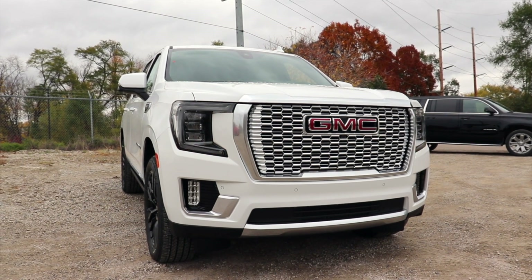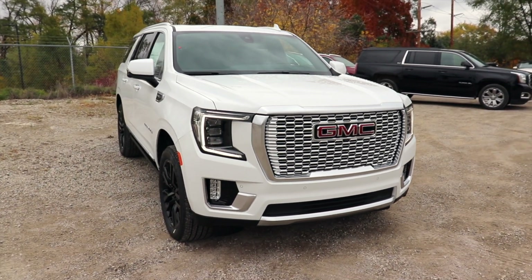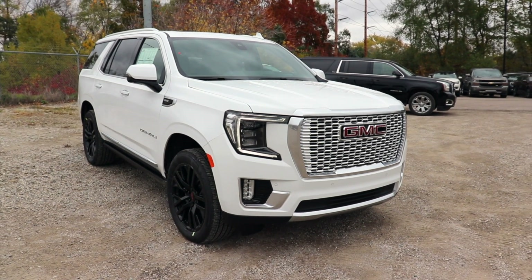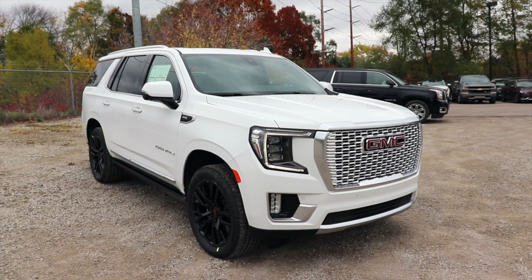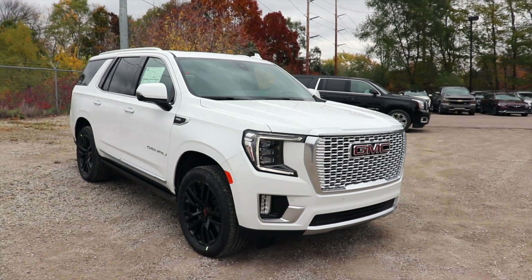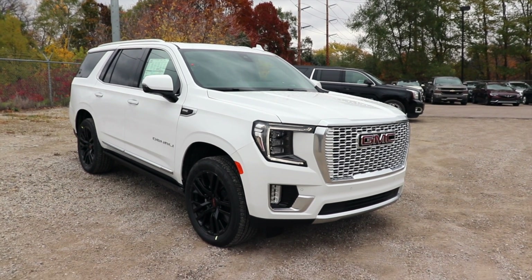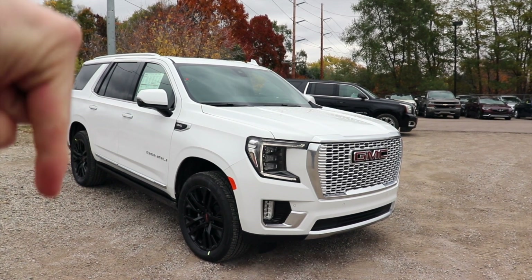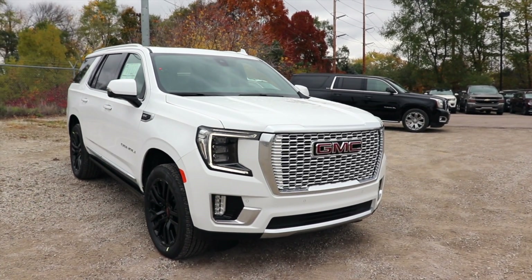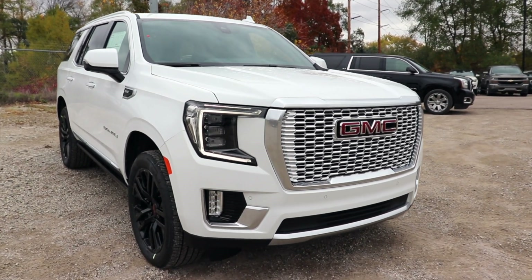I'd like to give Champion Buick GMC a huge thank you for allowing me to come to their lot and do a video walkthrough of this vehicle. If you're interested in this 2021 Yukon Denali or any of the 2021 Yukon lineup, they have a bunch of inventory on their lot right now — I will be putting all the contact info in the description below. If you enjoyed the video, please consider giving me a like and a share, and as always, thanks for watching and have a great day.